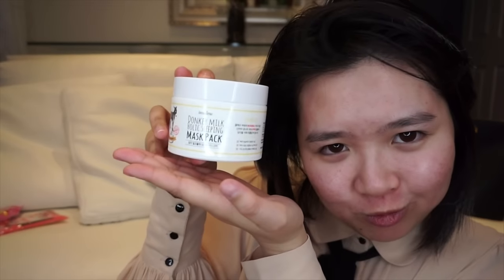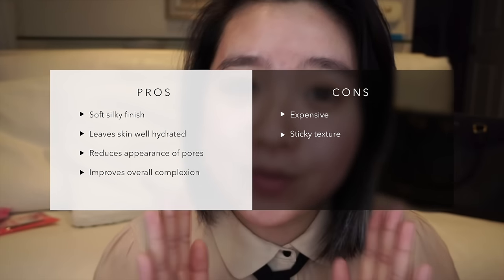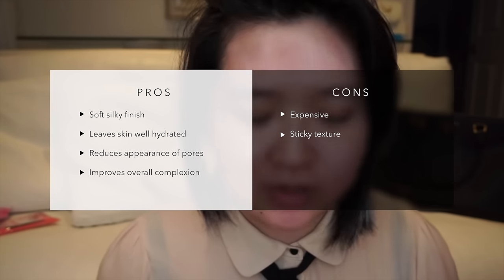Overall, I really like the Donkey Milk skincare products. They seem to work really well — they're really hydrating and they leave your skin really soft and silky. I love that. So I would highly recommend any of the products that I tried here today to you guys.